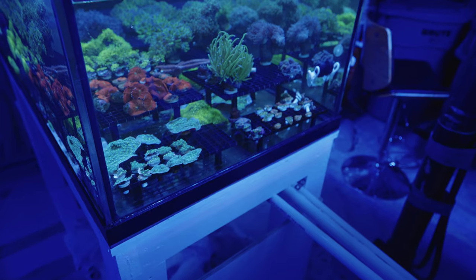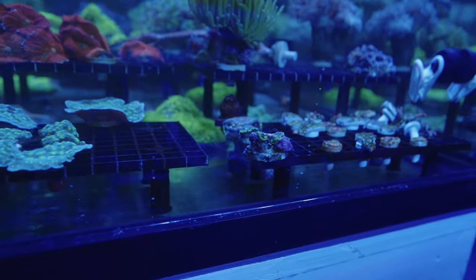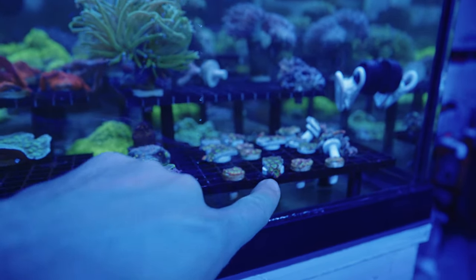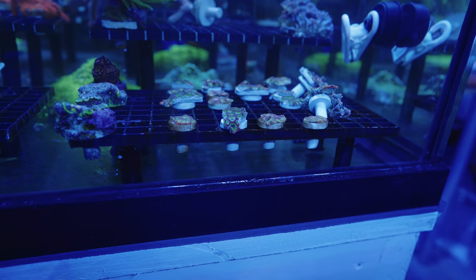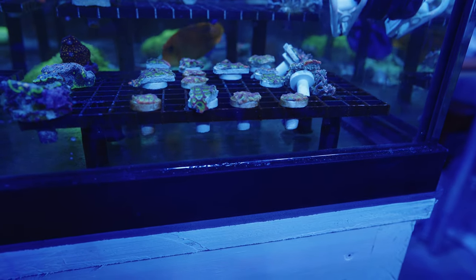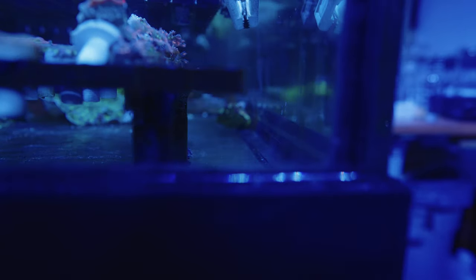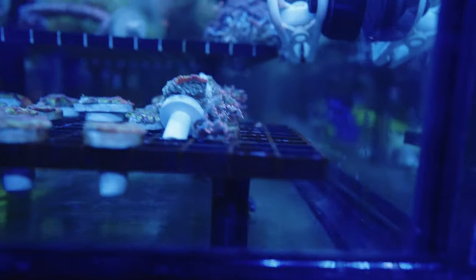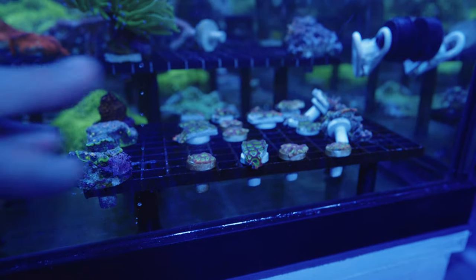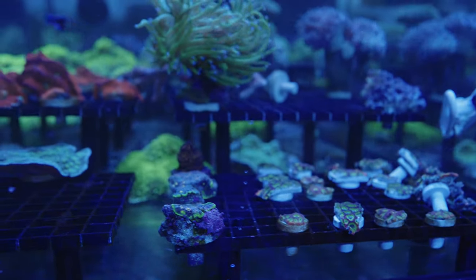I thought I would document what's been going on in my LPS frag system. Over here you can see I've got a few corals — it still needs a little bit more organizing. I've been having lots of issues with this section here, the spicy lemon favia. I've fragged a few pieces and you can see that some of them are overturned, some are missing, and if we look over here in the tank there's some lying on the floor.